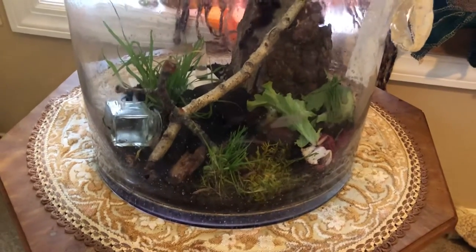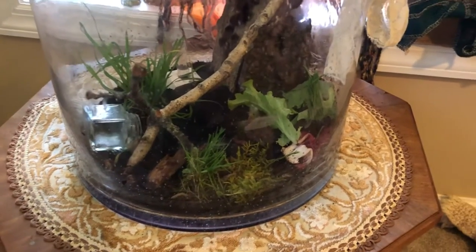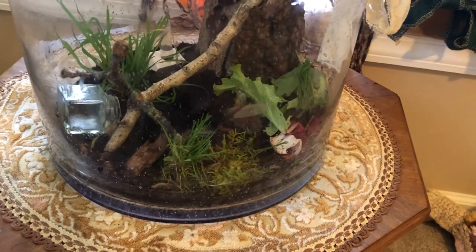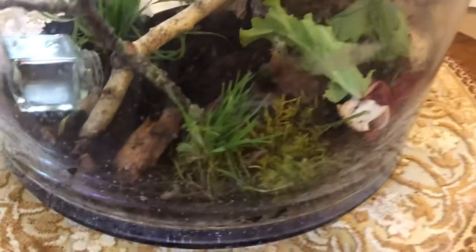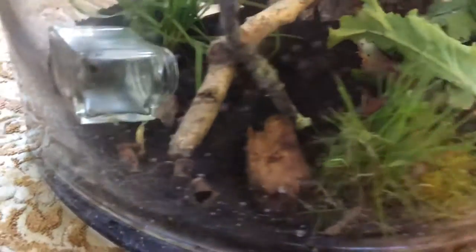Hello everybody and welcome to another episode of Willow's Moth Nursery. Today I have a huge update to tell you all about — there's a moth that is marmalade, and there is another moth I'm going to point to on the stick.